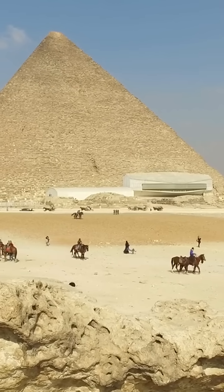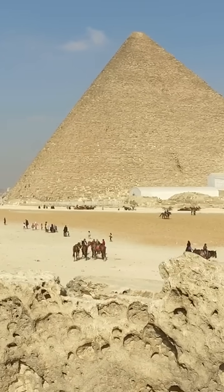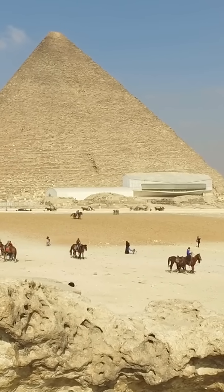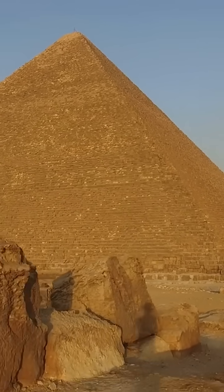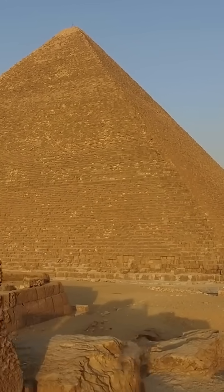Did you know the Great Pyramid of Giza was the tallest man-made structure on Earth for over 3,800 years? That's longer than most civilizations have lasted and nearly four millennia before skyscrapers even existed. It was built around 2,600 BCE for Pharaoh Khufu, and it's estimated to weigh 5.9 million tons.